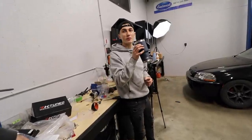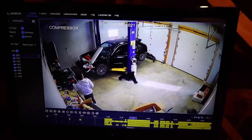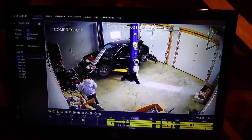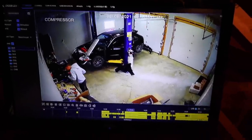You want to watch the footage of my light falling before you go home? Yeah. I look up, I'm like what the heck, and then it just kept working. Oh man, that's hilarious.